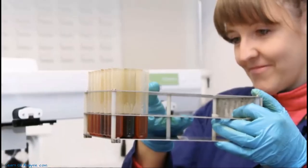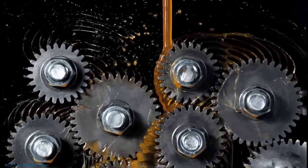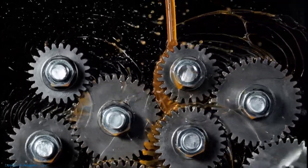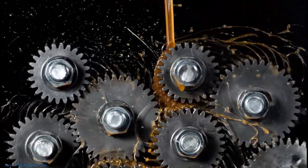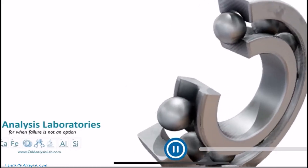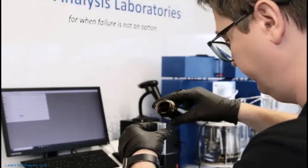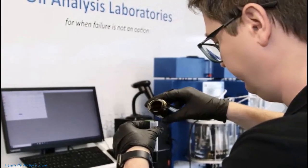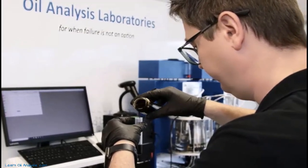Understanding the different types of lubrication and the factors that influence film thickness is crucial for engineers and lubricant professionals. These concepts have practical applications in how we design and maintain machinery, helping us minimize wear and tear and extend equipment life. With this knowledge, we can make informed decisions in our engineering endeavors, ensuring smooth operations and long-lasting equipment. Visit us at LearnOilAnalysis.com for many more videos, articles, and useful tools in the world of oil analysis and lubrication.